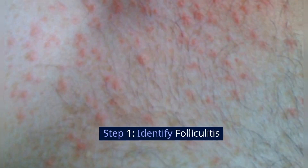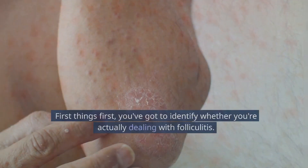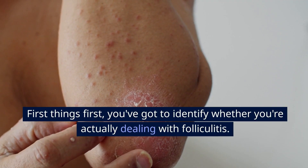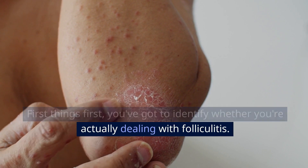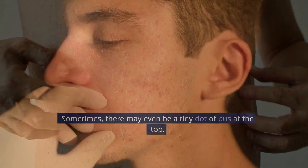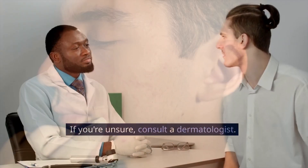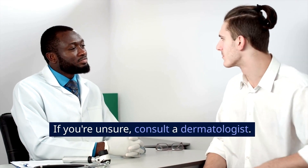Step 1: Identify folliculitis. You've got to identify whether you're actually dealing with folliculitis. It usually shows up as red bumps around hair follicles. Sometimes, there may even be a tiny dot of pus at the top. If you're unsure, consult a dermatologist.